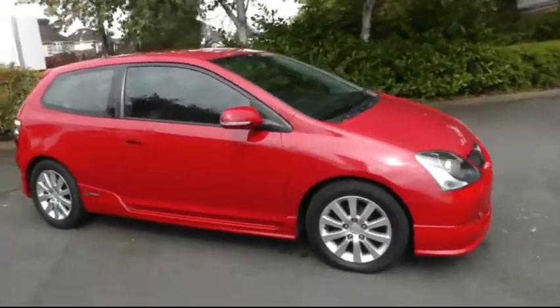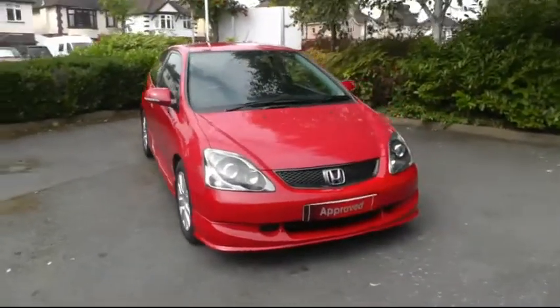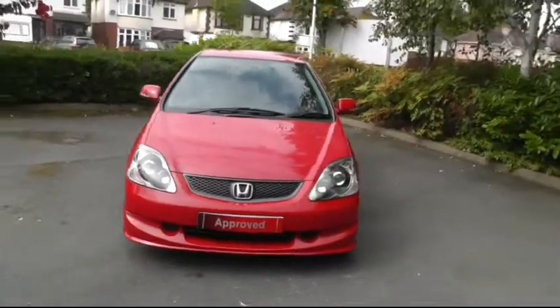If you'd like any further information about this car, or if you'd like to book a test drive, please give us a call on 01543 506 999.